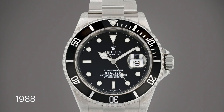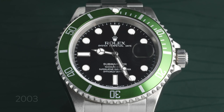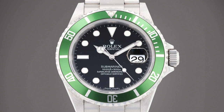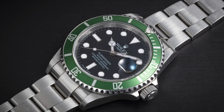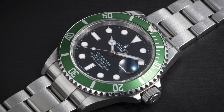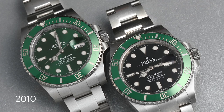1988 — the Submariner's construction changes from standard 316L to stronger 904L stainless steel, and it's fitted with the caliber 3135, largely considered one of Rolex's best movements. 2003 — to celebrate the Submariner's 50th anniversary, Rolex introduces the first Submariner with a green bezel, the Kermit 16610LV, the first time green was used on any of their dive watches. The new color was introduced alongside the super case and maxi dial design. The Kermit would be followed by the Hulk in 2010 and the Starbucks in 2020.